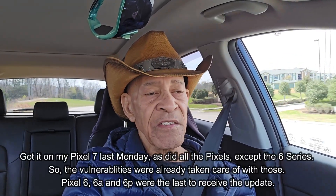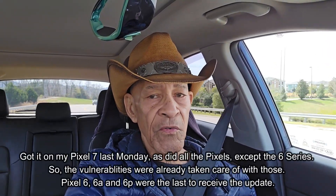Hey, here again, and just wanted to give you guys a quick reminder that the March security update with the first feature drop of the year for the Pixels finally came out for the Pixel 6a, Pixel 6, and Pixel 6 Pro yesterday or last night.